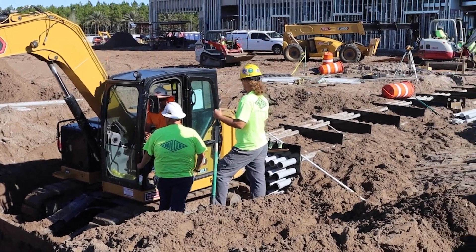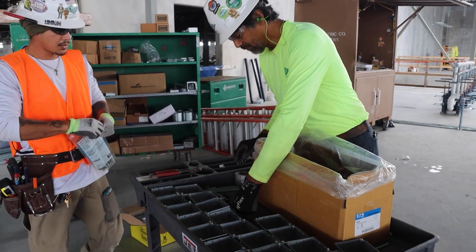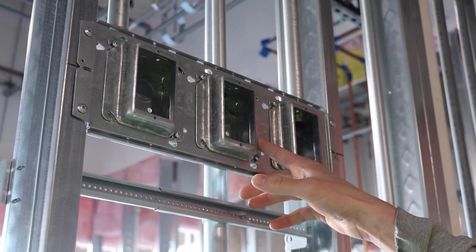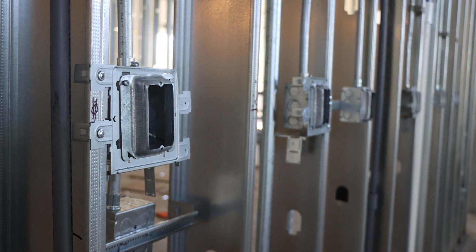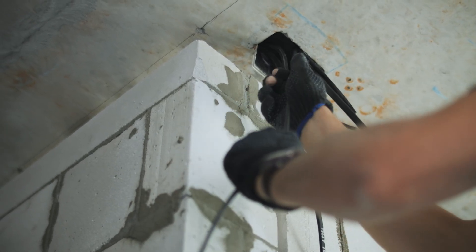After the underground installation is complete, we will move into work on the slab. This phase typically involves installing electrical boxes, conduit, junction boxes, panels, and all of the accessories needed for a complete installation. We then pull and terminate the conductors and other related tasks.